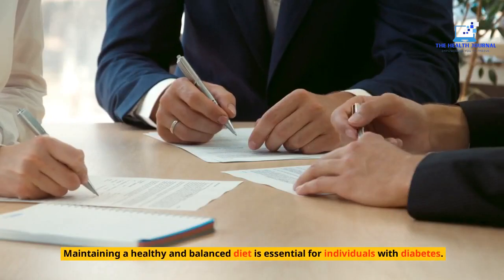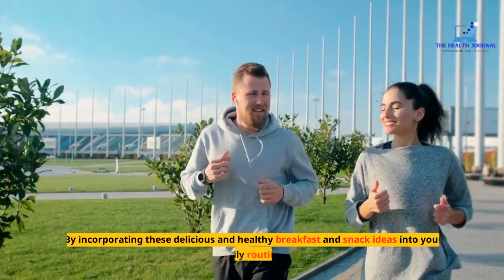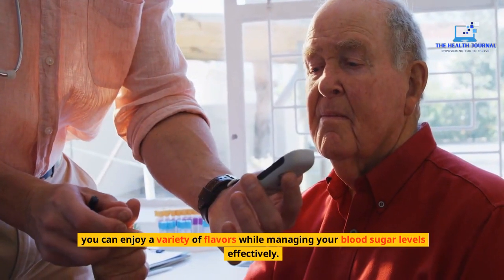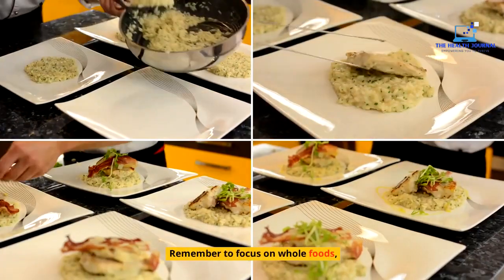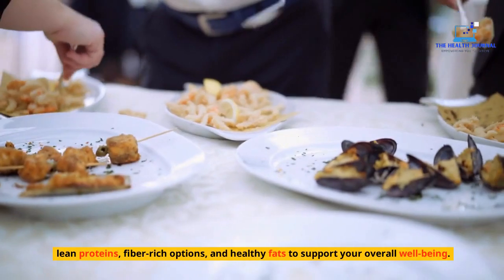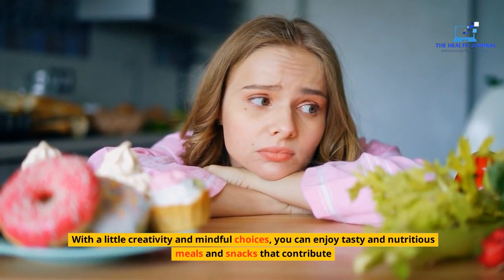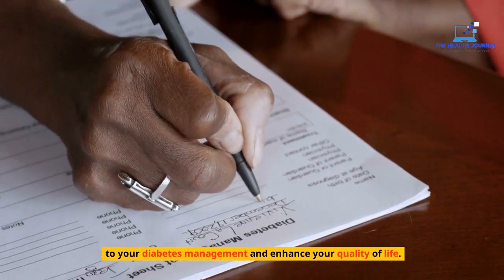Conclusion: Maintaining a healthy and balanced diet is essential for individuals with diabetes. By incorporating these delicious and healthy breakfast and snack ideas into your daily routine, you can enjoy a variety of flavors while managing your blood sugar levels effectively. Remember to focus on whole foods, lean proteins, fiber-rich options, and healthy fats to support your overall well-being. With a little creativity and mindful choices, you can enjoy tasty and nutritious meals and snacks that contribute to your diabetes management and enhance your quality of life.